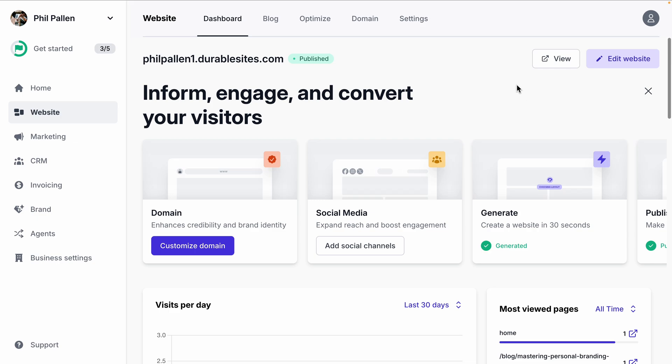Fast, simple, and stress-free. So that is Durable — a powerful all-in-one platform for building a website, managing customers, sending invoices, and growing your business, all powered by AI. Check it out for yourself — I've linked to it below, and with my code you can get 30% off. Let me know in the comments what you think. Do you see yourself using Durable for your business? I'll be replying to every single comment. If you found this helpful, give this video a like and subscribe for more content that will help you grow your business. I'm Phil Palin — thank you for watching, and thank you to Durable for sponsoring this video.